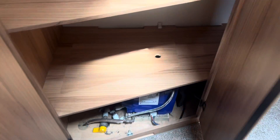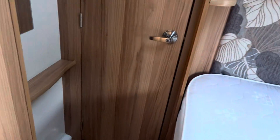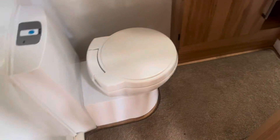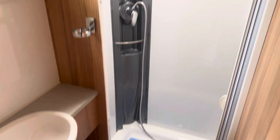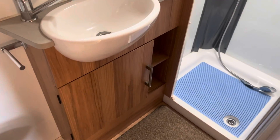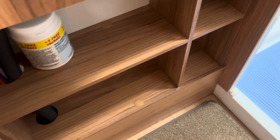Just opposite the bed you have a very spacious cupboard with a hanging rail and shelving to the right of that. Your washroom is located through the door, so you've got a separate toilet and a large shower with a sink in the middle, which again has plenty of storage for all your toiletries.